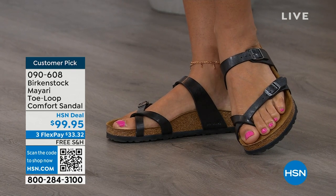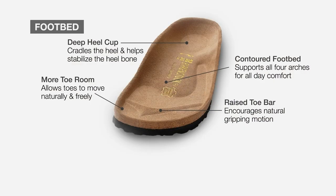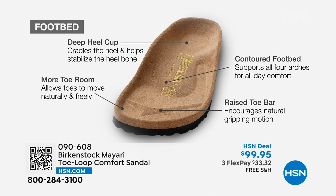When we talk about Birkenstock, we really have to talk about this footbed. It starts with a deep heel cup that cradles and stabilizes your heel. There's a contoured footbed supporting all of the arches of your foot. There's a wide toe box that allows your toes to move freely when you're walking. And last but not least, there is a raised toe bar that rests underneath your toes and creates a natural gripping motion when you walk, which then creates circulation in your legs. It's all about health and wellness.